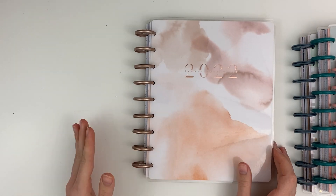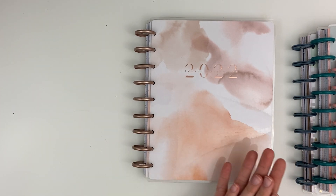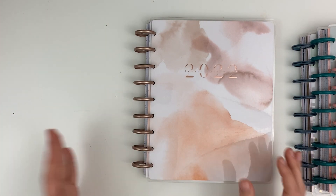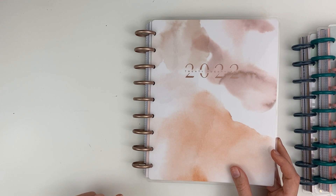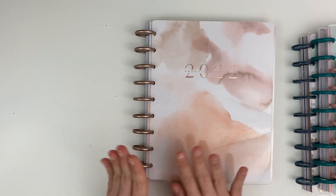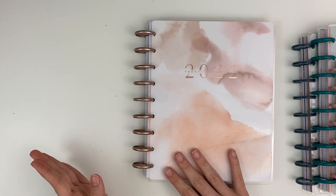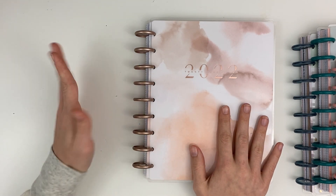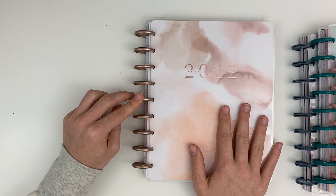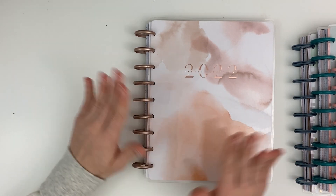For my catch-all I always do a vertical layout, and I switch it up each year or every six months. There wasn't a seasonal vertical I liked this year — there was only one floral option and I don't love florals — so I went with a blush-toned planner. I want to try to do this planner for all 12 months. Before I was on Happy Planner squad I used to do 12 months straight, but once I got on the squad I started changing planners mid-year. This year I also did some franken-planning and just wanted a planner that was all the same without having to tape anything.